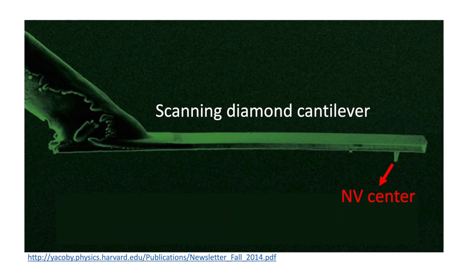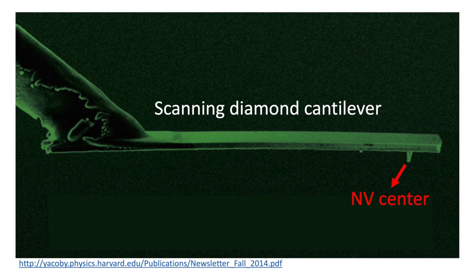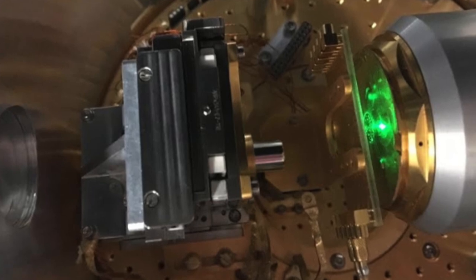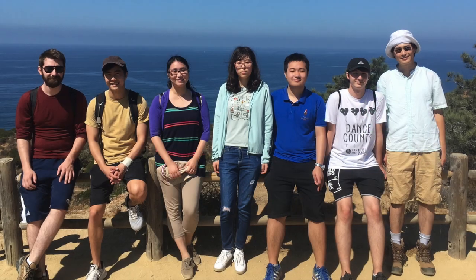We can also make a diamond cantilever containing sharp teeth with the sensor at the end. We can attach this to an atomic force microscope to get nanoscale magnetic imaging.